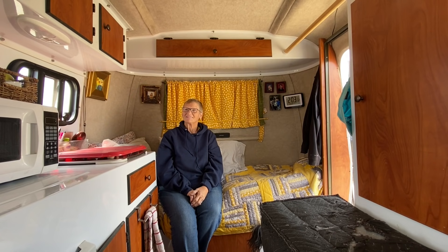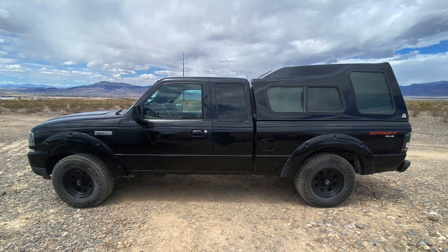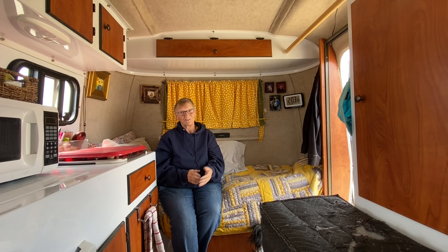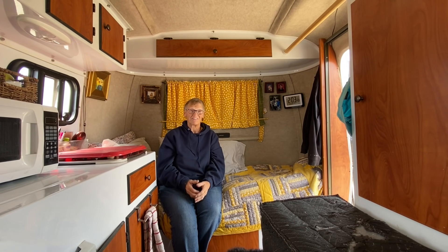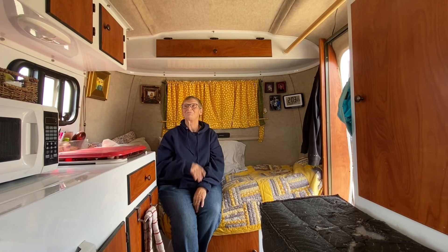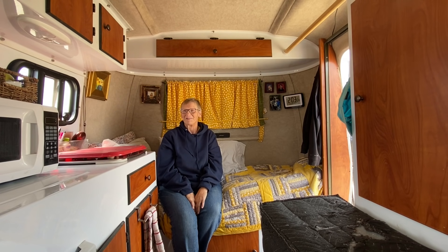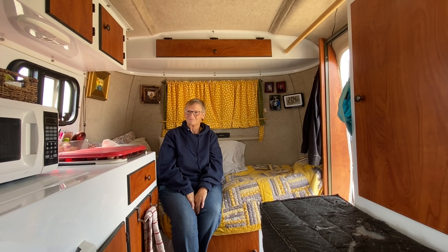I have a 2011 Ford Ranger 4x4 with plenty of power - I just love it. I started out in the fall of 2019 with a Subaru Outback, and it really did fine pulling the Scamp, but since then living in it full time I've added a little weight. I can't go anywhere without my crafts, quilting, and painting. I knew I needed something more powerful over all these mountains we travel on, so I spent last summer shopping for a truck.